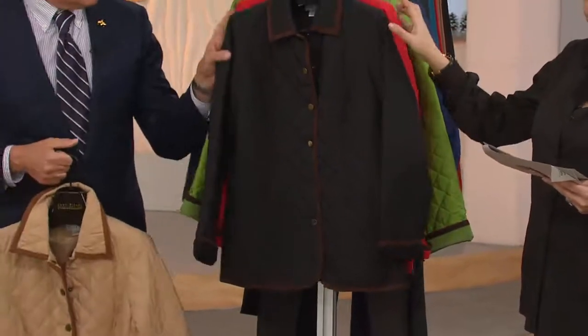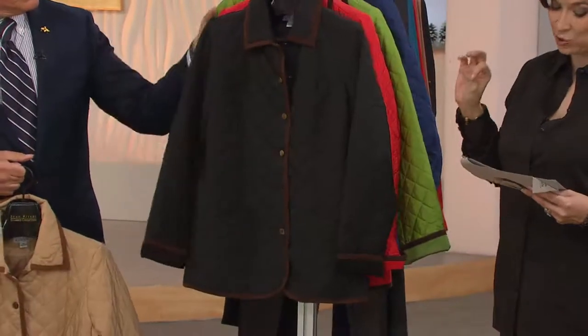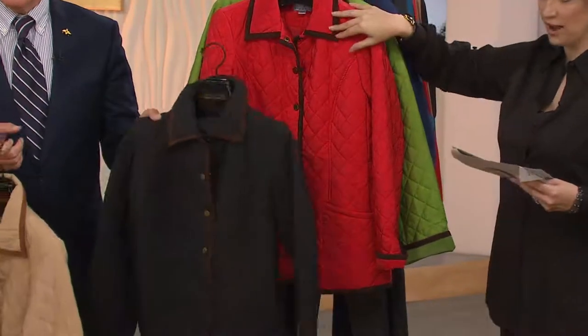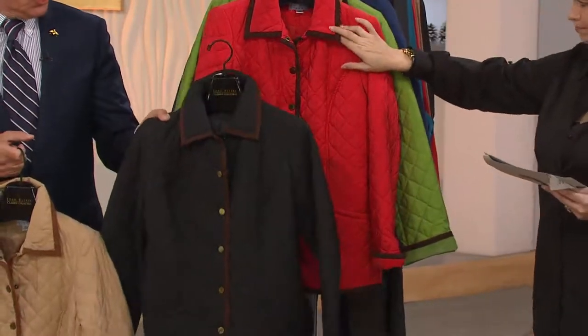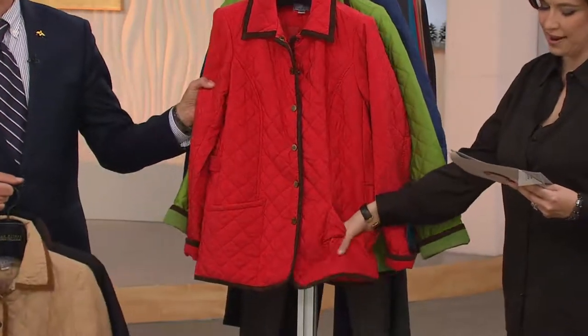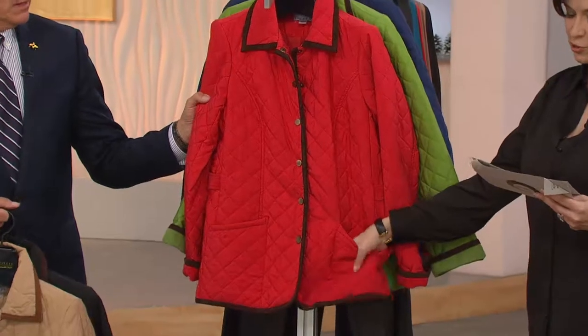Khaki is available extra extra small through 3X. In black, we only have extra extra small through extra extra large. And the red — I'm so in love with this red jacket — is available extra extra small through 1X.